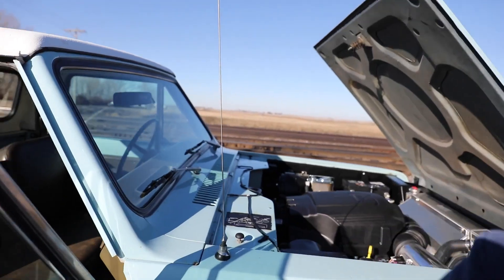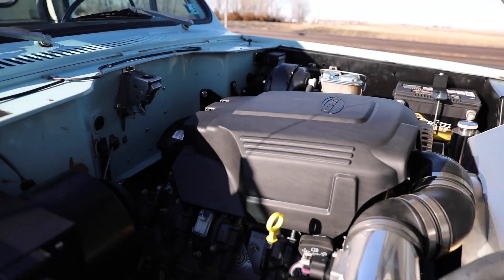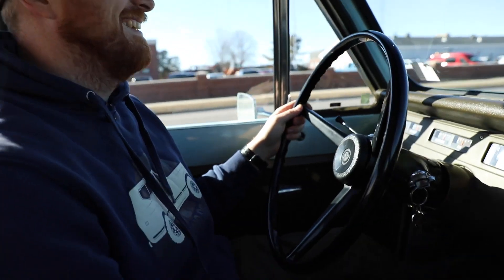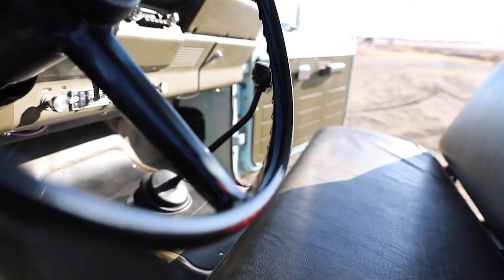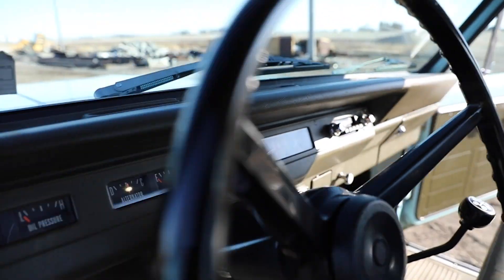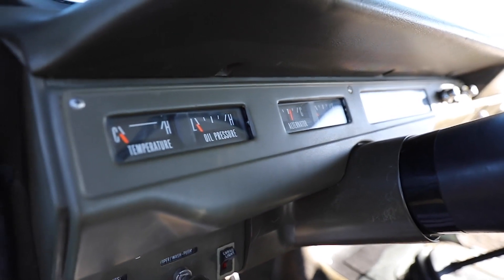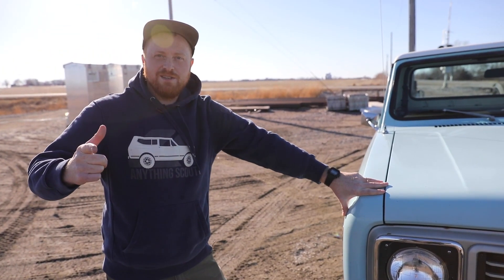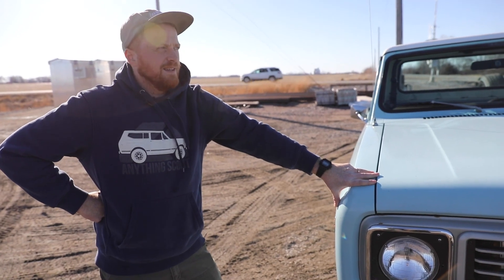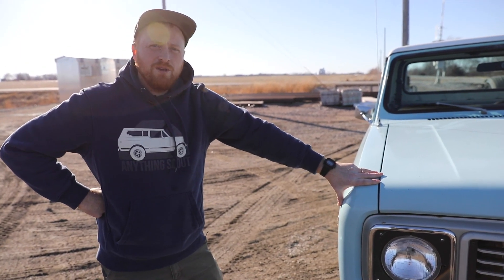It's got a great feel to it — steers nice, rides nice, feels like you're in the 70s while you're driving it. The original interior with working radio really pulls it all together. It's a really great truck. Thanks for watching — we really appreciate your support, your community, advice, and comments.